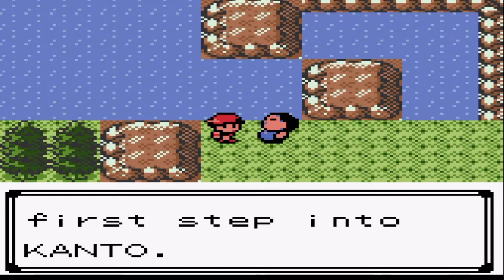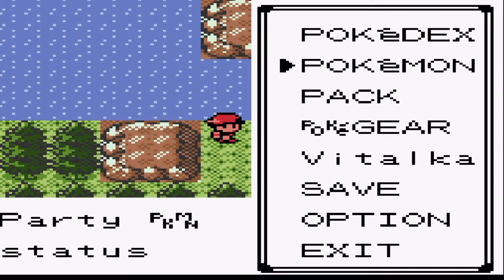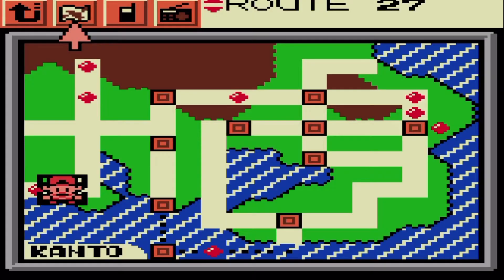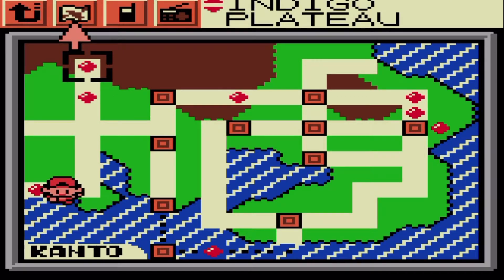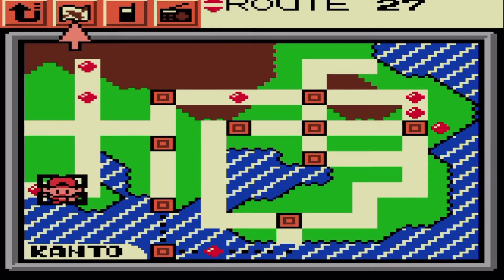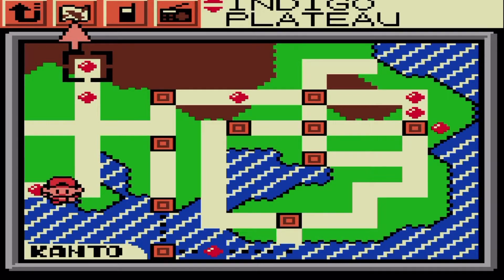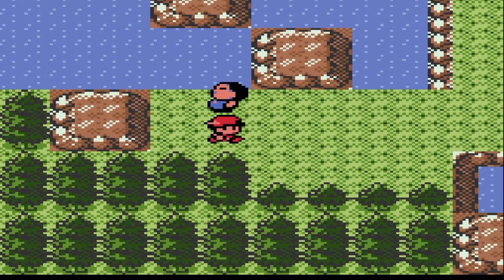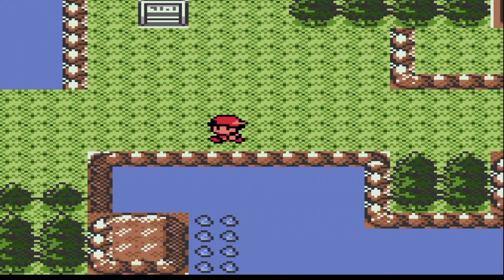We're in Kanto guys! Check your PokéGear map and see — let's have a look. There we are, as you can see we are currently in Kanto and we're about to head up to Victory Road and then into the Indigo Plateau where we take on the Elite Four. This is going to be interesting guys. There's a cave there — what does that take us?